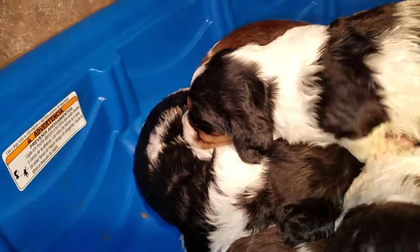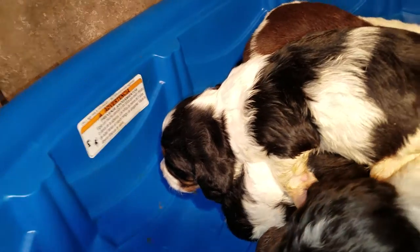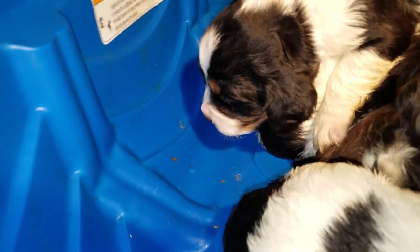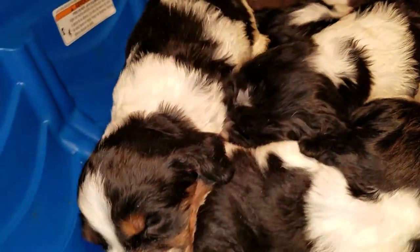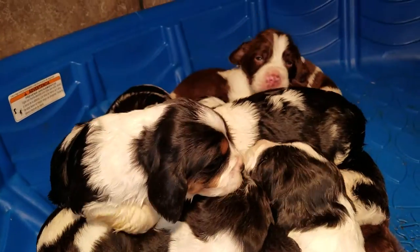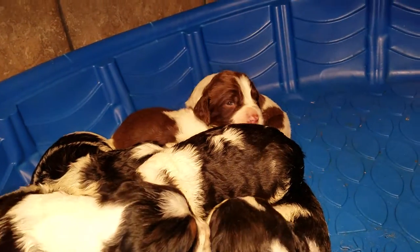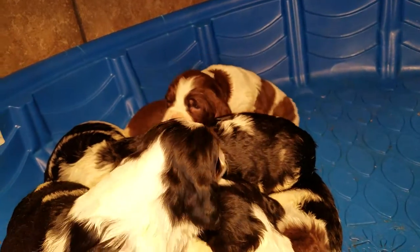We've got one female available — that's the little tri-color there that's making her way across. She's got just a cutie face, she is adorable. And we have a variety of liver and white males as well as black and white males.